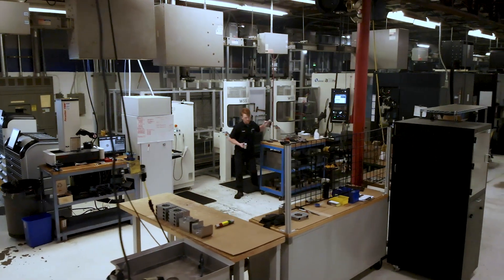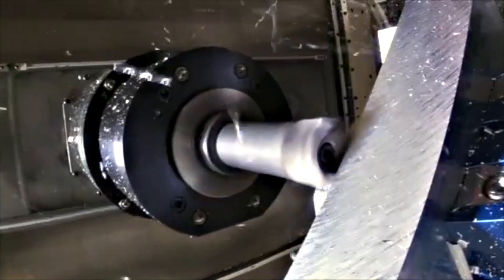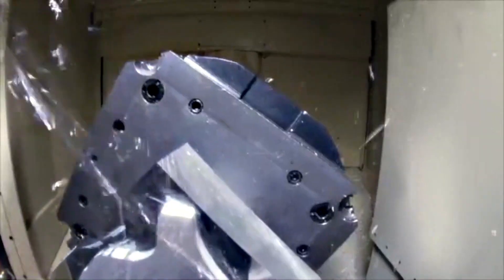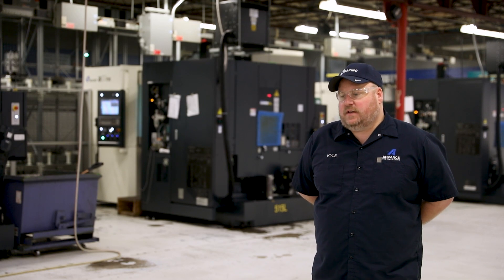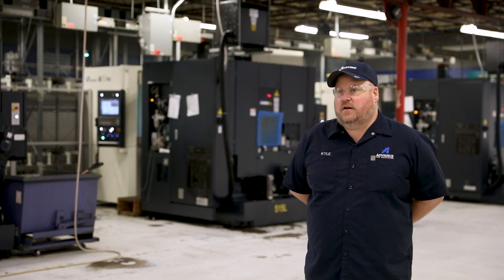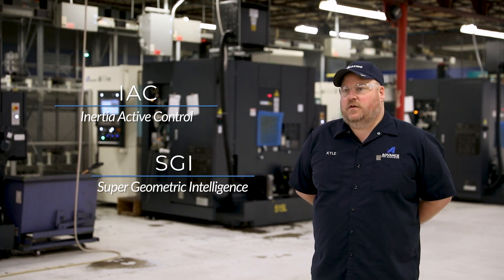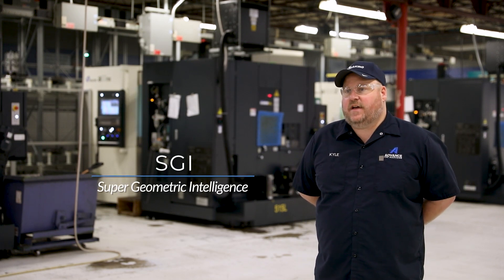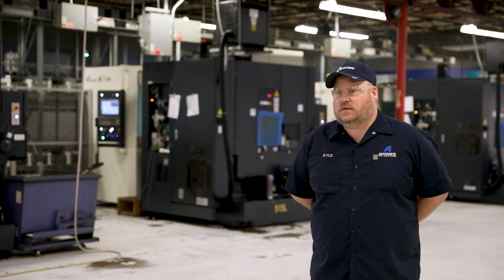Some of the advantages of using the technology we have with Makino are obviously our speeds, acceleration, deceleration, tool change time, and chip-to-chip time. All the acceleration and deceleration capabilities are something we take advantage of with AIC and all the technologies with SGI. All of those come into play and help us have that extra edge to shave seconds off of our cycle time.